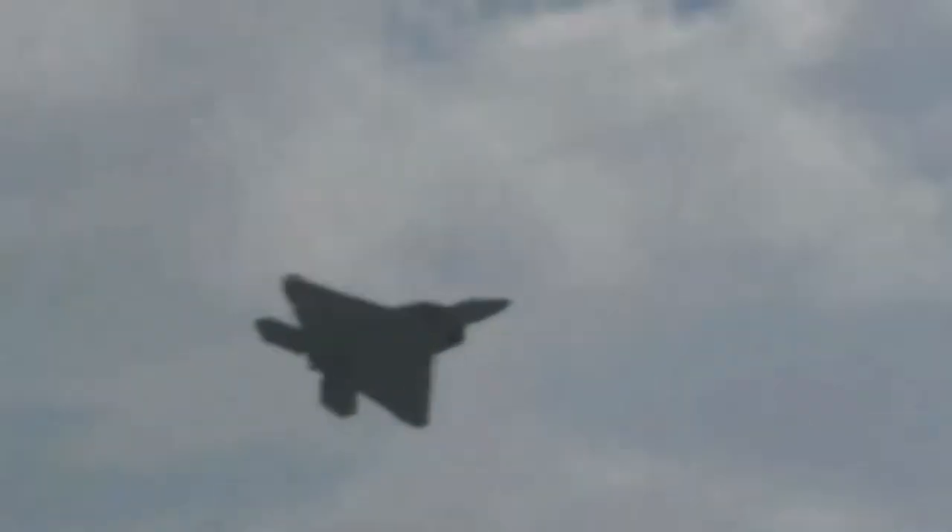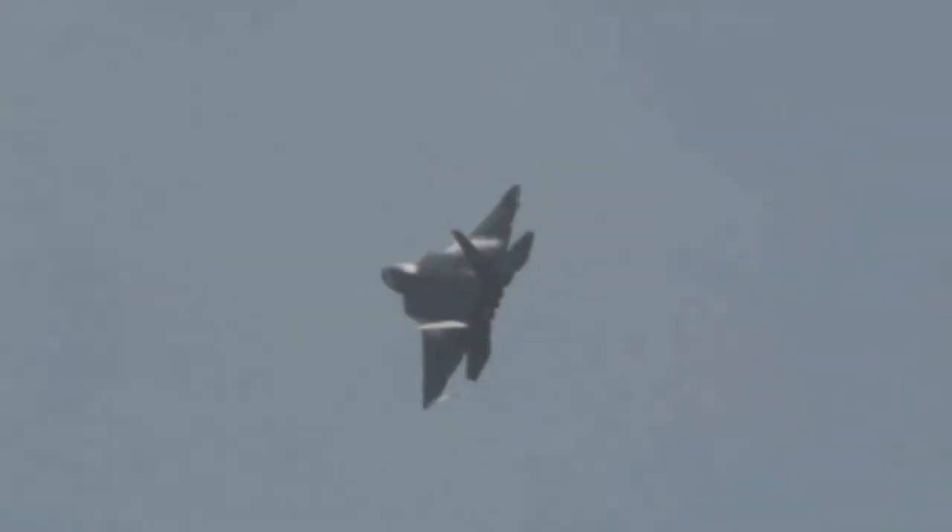Many pilots during World War II had experience going near Mach 1, but no matter how much power they added, they'd not gotten any quicker, like as if there was an impenetrable wall of speed.